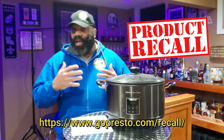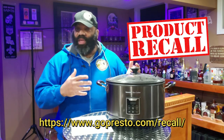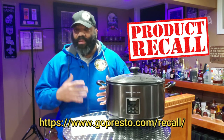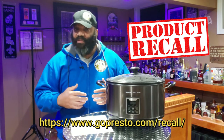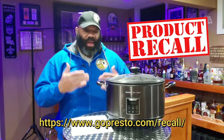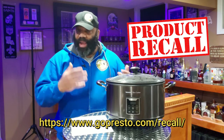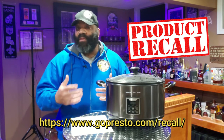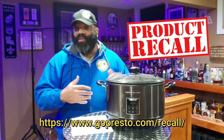Please don't continue to use these units if you have those model numbers. There's no sense in putting your family or yourself in danger of getting shocked, setting something on fire, or burning down your house just to utilize an indoor smoker. Hopefully Presto will come out with something in the future to replace this faulty unit.